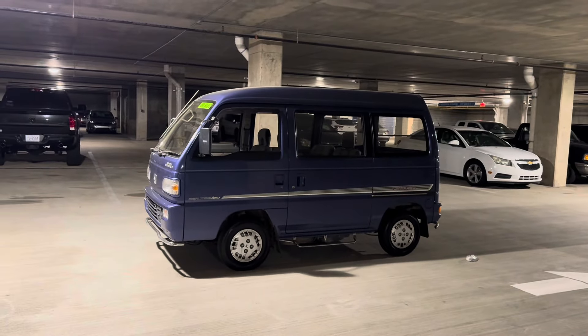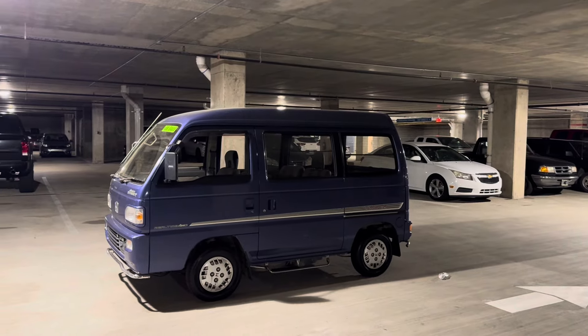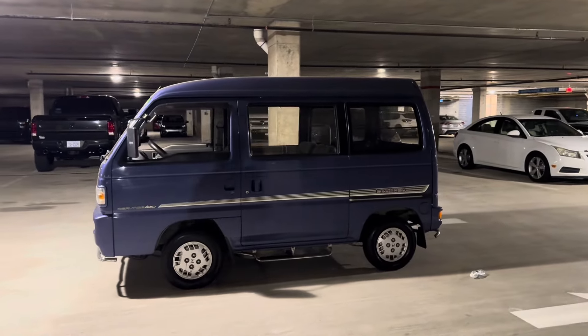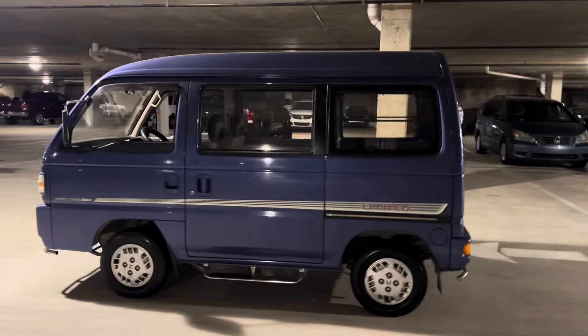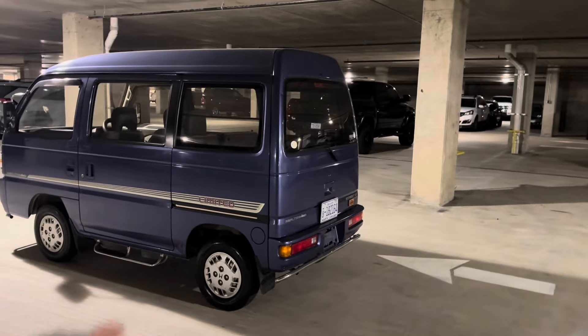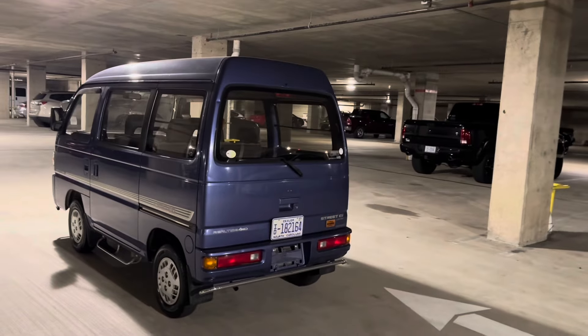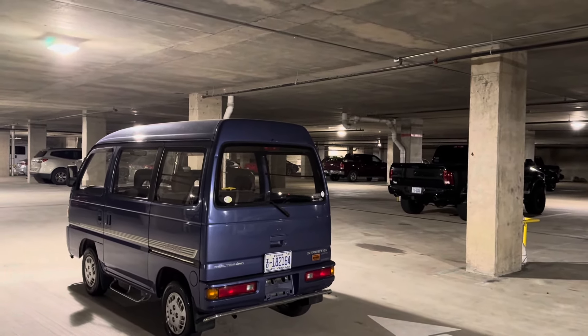We're back in the parking garage, so I apologize — we're not going to have the best lighting for this video. But trust me when I say this, this thing is in really nice condition. The paint is really nice overall. You can see when it's in the sun there are some scuffs and swirls, 30-year-old paint problems. But overall it's really, really nice and clean.